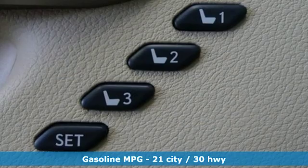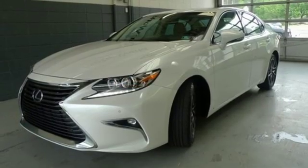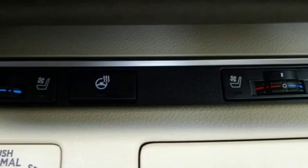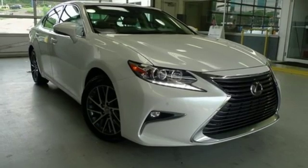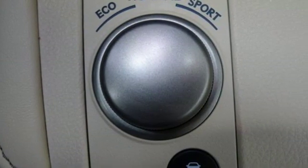Smart device navigation, dual zone climate control, auto dimming mirrors, power sliding and tilting sunroof, automatic transmission, gas pressurized shocks, streaming audio, manual tilting steering column, front wheel drive, auto dimming rearview mirror, and V6 engine.